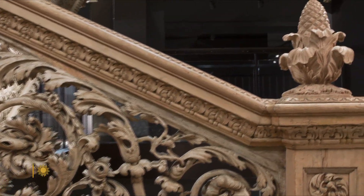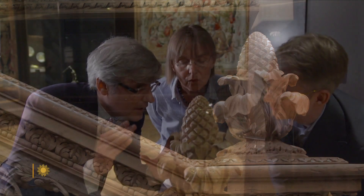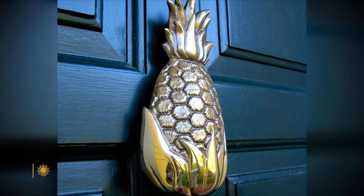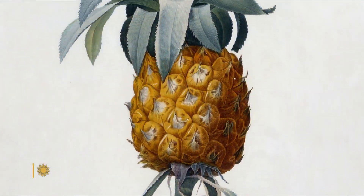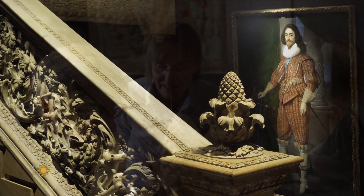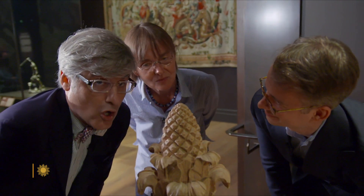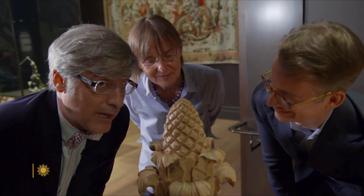But the staircase's finial is shrouded in mystery. Ultimately, is it a pine cone or a pineapple? That's a question. Pineapples are traditionally a symbol of warmth and welcome. Pineapples were a very exotic and prestigious fruit at the time. And I think we have to leave it open at the moment. Log on now and register your vote — is it a pineapple or a pine cone?